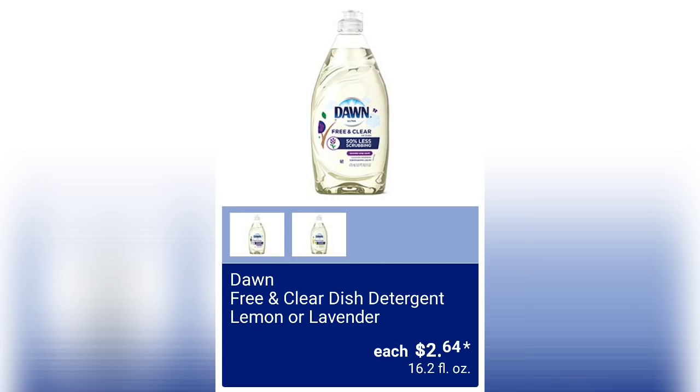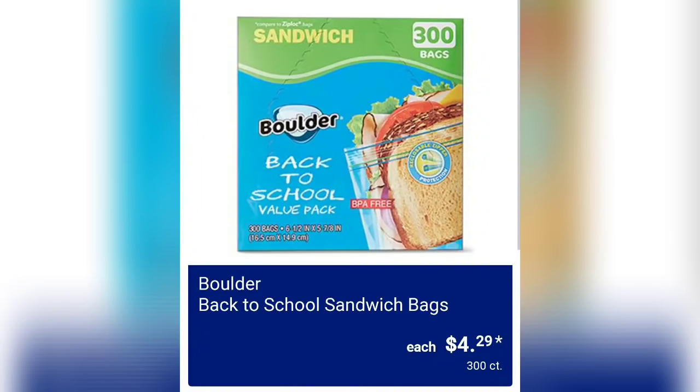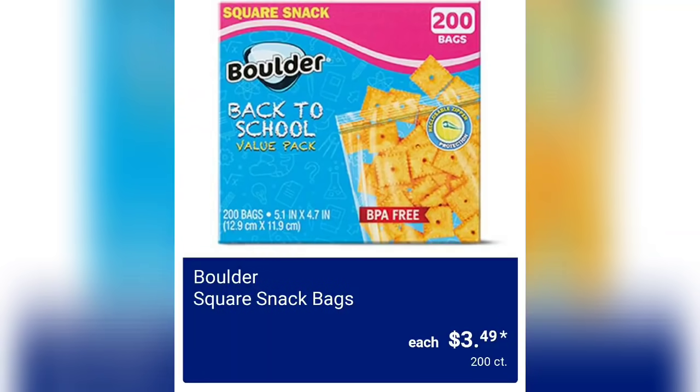Dawn Free and Clear dish detergent, lemon or lavender, two dollars and 64 cents. Boulder 12 giant roll paper towels for eight dollars and 99 cents — sometimes it's hard to speak these, they're all timed and the images are tiny on my screen when I do these voiceovers, so I do my best. Boulder back to school sandwich bags, four dollars and 29 cents. Boulder square snack bags for three dollars and 49 cents — that's a 200 count.